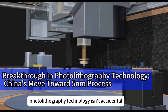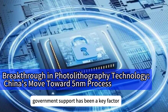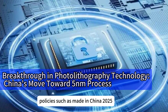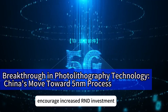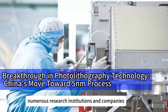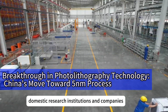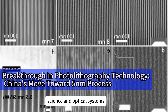China's breakthrough in photolithography technology isn't accidental but the result of carefully planned strategic initiatives. Government support has been a key factor. In recent years, policies such as Made in China 2025 have promoted high-end manufacturing development by providing substantial funding and tax incentives to encourage R&D investment. For example, Suzhou Nanotechnology Park, a national-level high-tech development zone, has attracted numerous research institutions and companies, forming a complete semiconductor industrial chain. Domestic research institutions and companies have also accumulated rich experience in material science and optical systems, laying a solid foundation for photolithography technology.